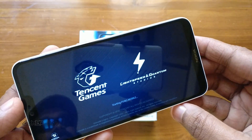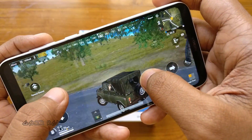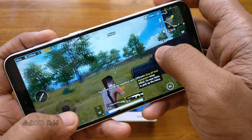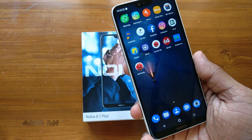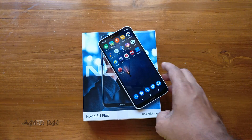I was also able to play the PUBG Mobile game at low settings with a good frame rate, and there was no abnormal heating noticed. So that was about the benchmarking and gaming performance of the new Nokia 6.1 Plus. Hope the video was useful. Peace.